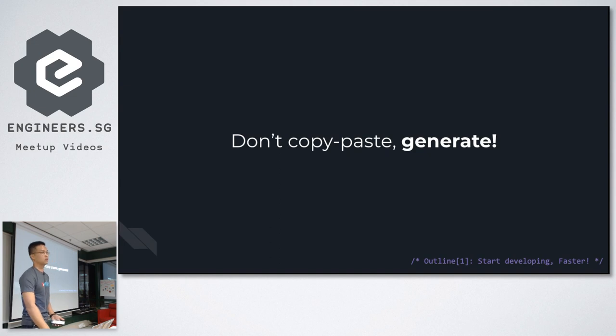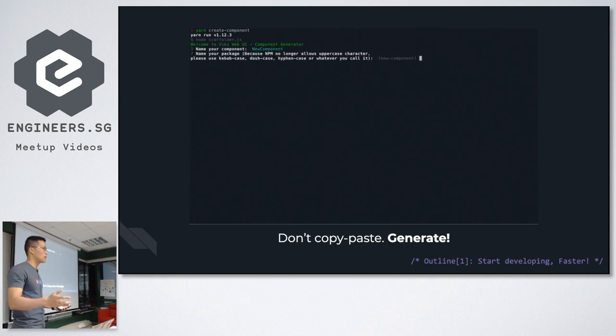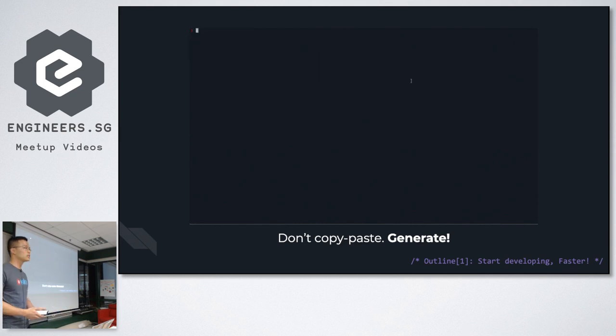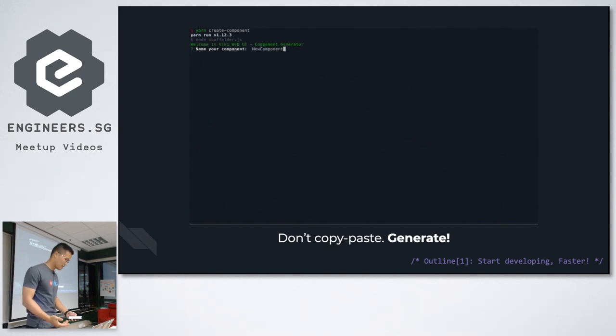There are multiple ways to do this. You can use libraries like Yeoman Generator to build a component scaffolder. For us, we found it easier to use a simple Node package like Handlebars as a template engine. In about a hundred lines of code, we built a basic component generator that helps us start developing in less than one minute.